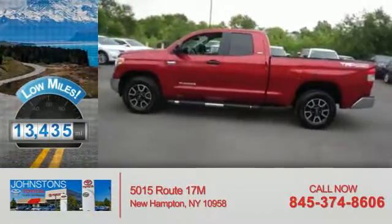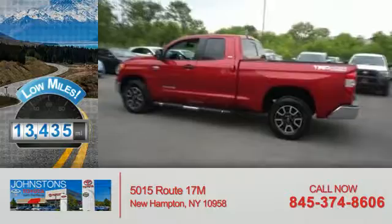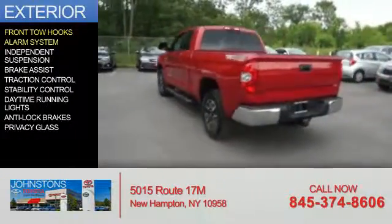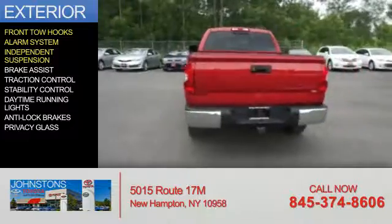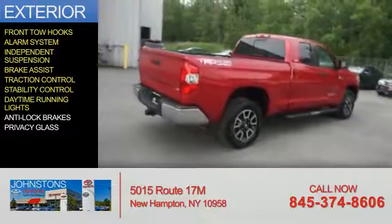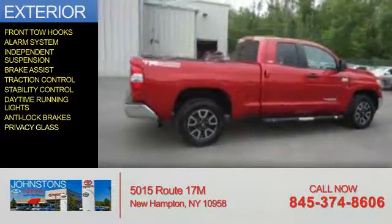With fewer than 15,000 miles, this vehicle has a long road ahead. The features include front tow hooks, an alarm system, independent suspension, brake assist, traction control, stability control, daytime running lights, anti-lock brakes, and privacy glass.